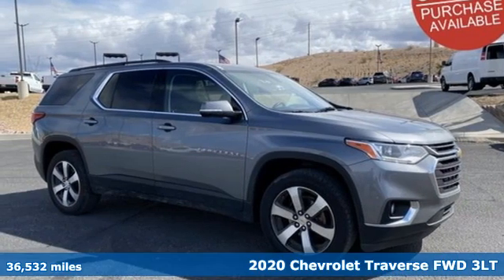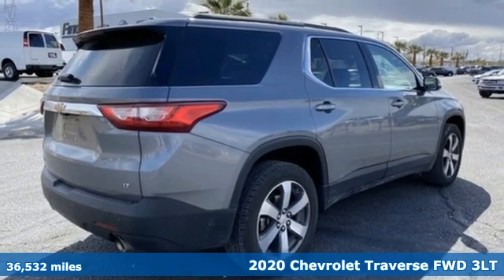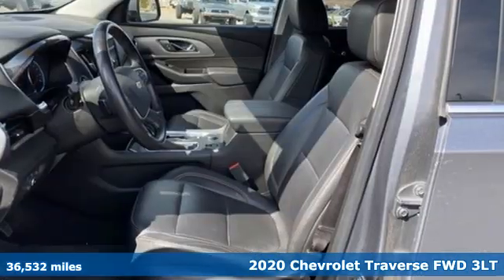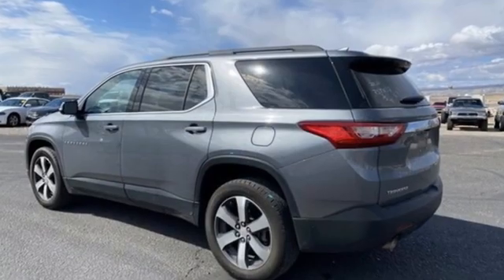It's a 2020 Chevrolet Traverse. There's so much room in this Traverse that those driving the competitor's cars are filled with cargo envy. It's equipped for all your driving needs and wants.